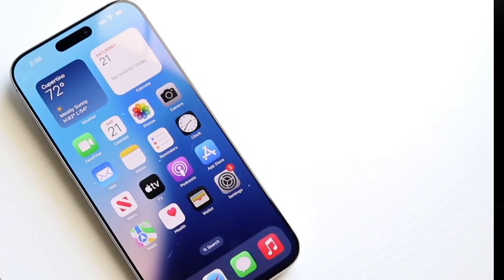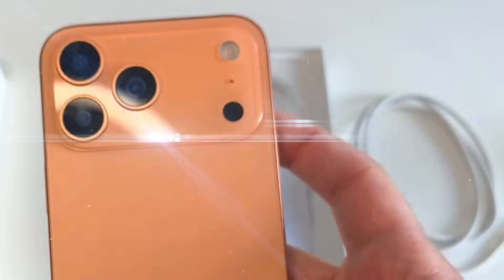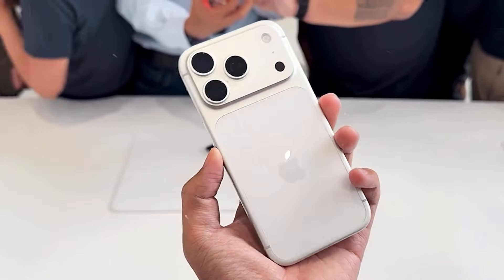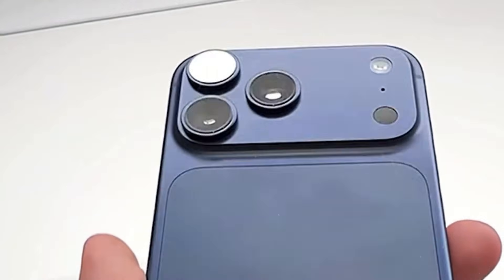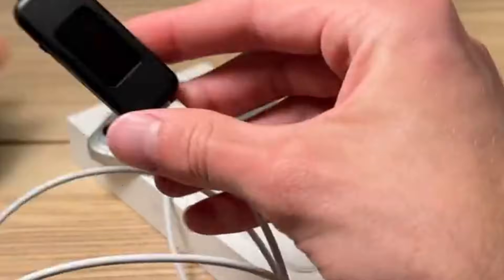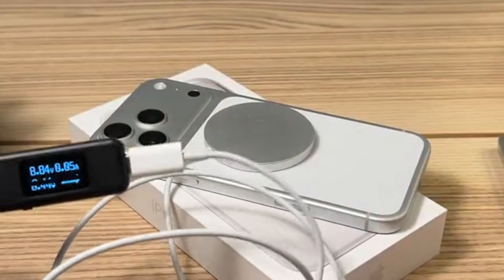However, there's no need to wait long thanks to the significantly faster 40-watt wired charging. Apple claims a 50% top-up in 20 minutes on the 17 Pro, up from 50% in 35 minutes on the 16 Pro, and that is indeed pretty much what we get. Apple recommends its new $40, 40-watt dynamic power adapter with 60-watt max that employs a new USB-C protocol called adjustable voltage supply. Android phones often utilize a different protocol called programmable power supply.